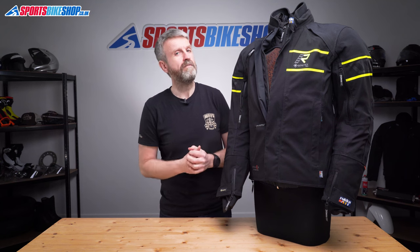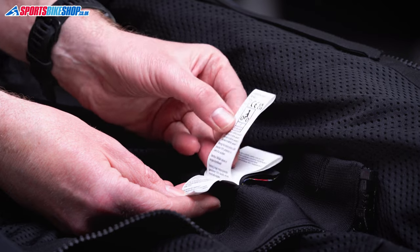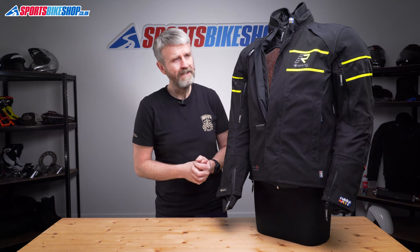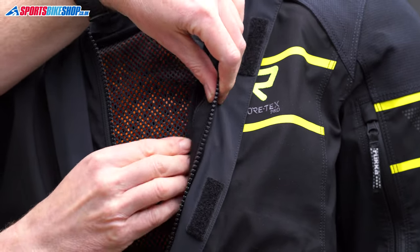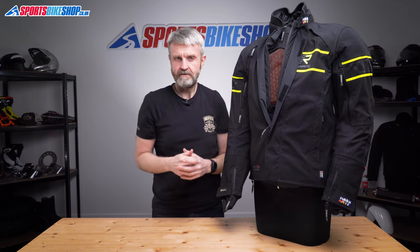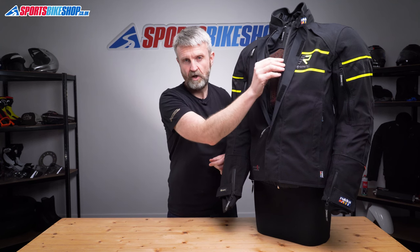Rukka have only just started having their products approved to the CE standard that most manufacturers have now adopted. They've had this one approved to level A, which is the most basic of the three levels within that standard. There's one internal pocket with this jacket — it's a Napoleon pocket that sits just behind the main zip, and it's massive. There's plenty of room inside for a wallet and a phone, and there's also a pouch within it so you can keep those two separate. If you're concerned about the outer pockets only saying they're water resistant, this is the pocket to use as it sits behind the waterproof membrane and is pretty much guaranteed to keep your stuff dry.